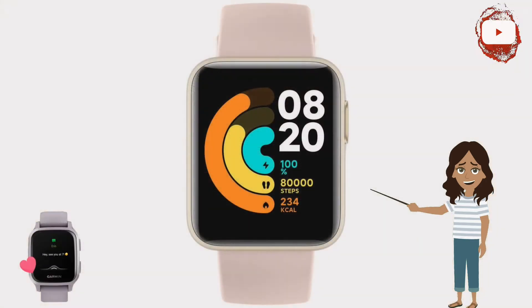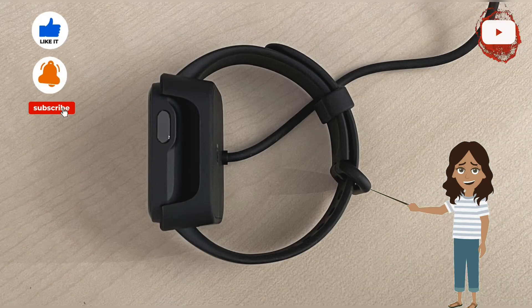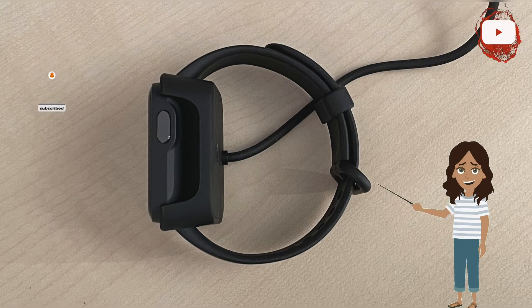We tested the Mi Watch Light with an iPhone 12 Pro as well as an Honor V20. On the iPhone you install the Xiaomi Wear Lite app; under Android, the Xiaomi Wear app. Switching between the two succeeded relatively trouble-free and without any loss of data by resetting the Bluetooth connection. You can get additional watch faces from the app, and notably, you can also get watch faces from the iPhone app.